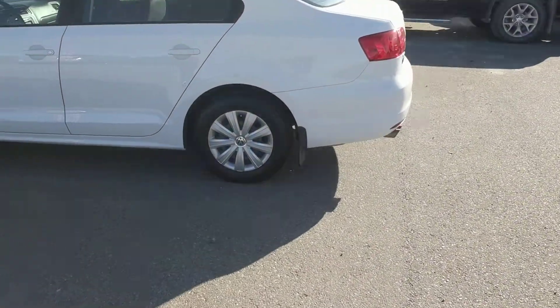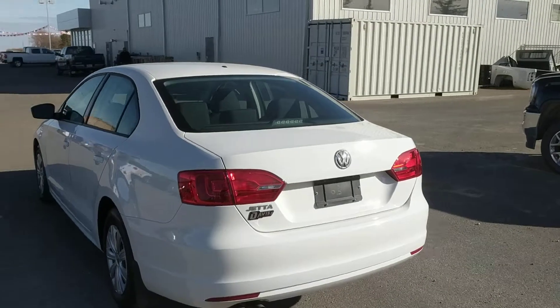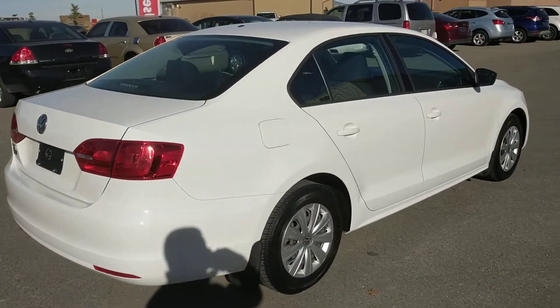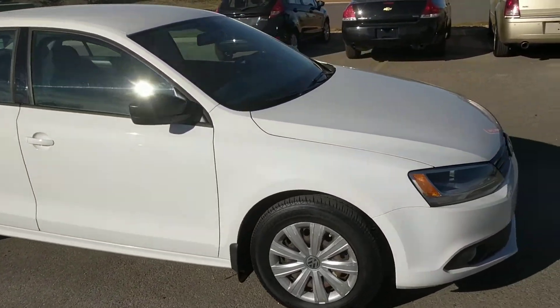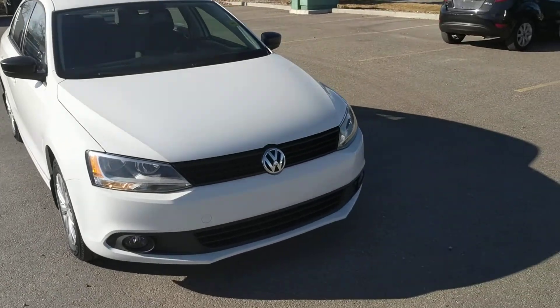On it we have 15-inch steel wheels. This one comes with a 2.0 liter four-cylinder engine at 115 horsepower, mated with a six-speed automatic transmission. There's a black fabric interior. Inside we have 87,000 kilometers. We're selling this one for $11,566.